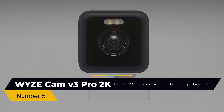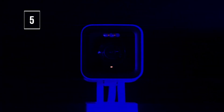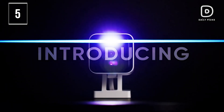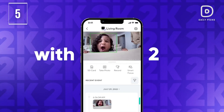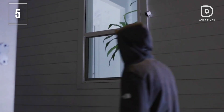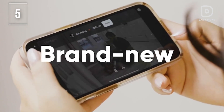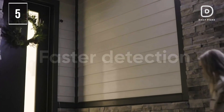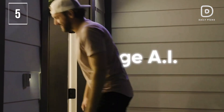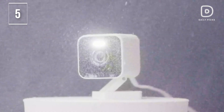Number 5: Wyze Cam V3 Pro 2K Indoor-Outdoor Wi-Fi Security Camera. Starting our list at number 5 with a budget-friendly choice, experience top-tier home security with the Wyze Cam V3 Pro, offering crystal-clear live streaming and recording in stunning 2K resolution. You can live stream with exceptional clarity and detail whenever you need it. The integrated spotlight and siren enhance your security with a motion-activated 80-lumen spotlight for better video detail, increased walkway lighting, and stronger deterrence for unwanted visitors.